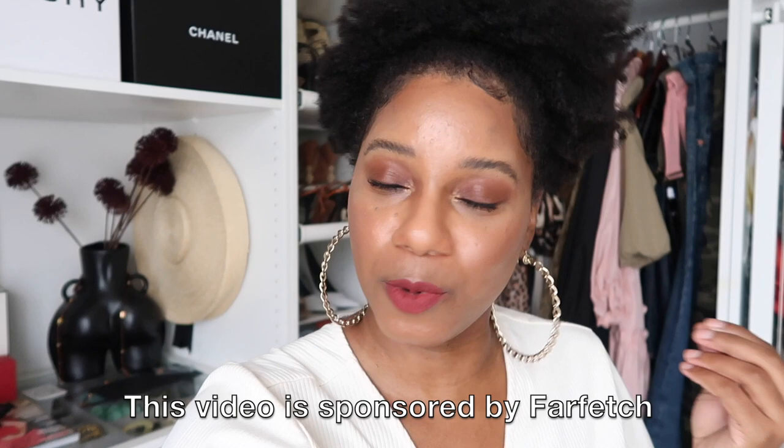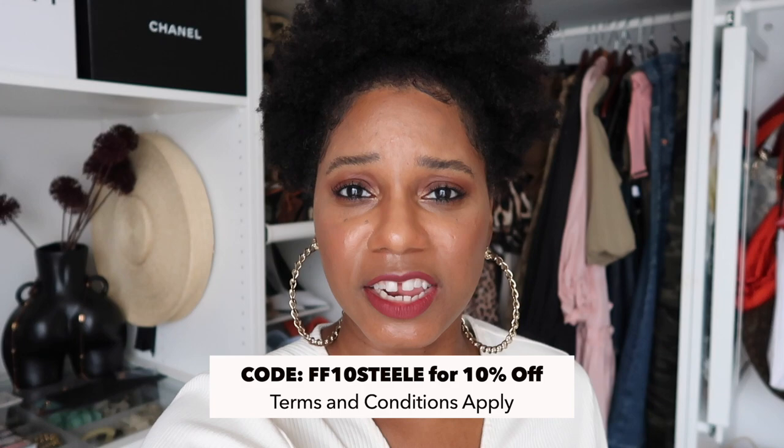Today's video is in partnership with Farfetch — I am a Farfetch ambassador and it's one of my favorite places to shop. It's an online site where you can shop thousands of boutique retailers all over the world. Sometimes your things might come from London, sometimes from Miami — the shipping is so quick, two to three days tops. I'll have a 10% coupon code for you guys; some terms and conditions do apply, so just check the description box.